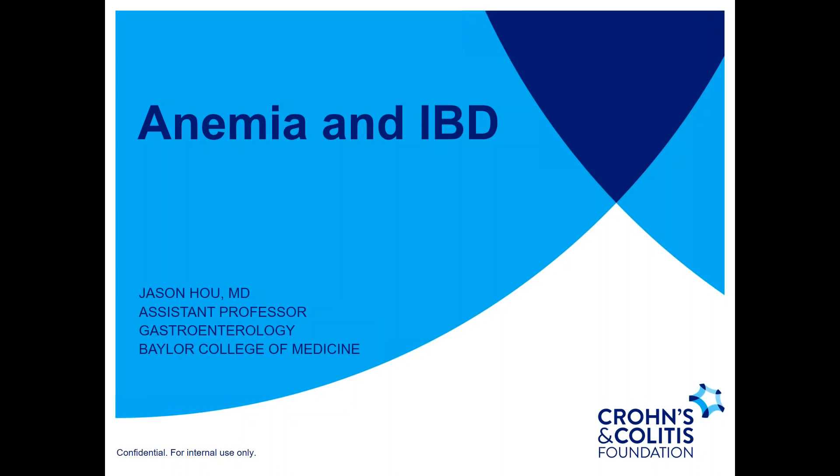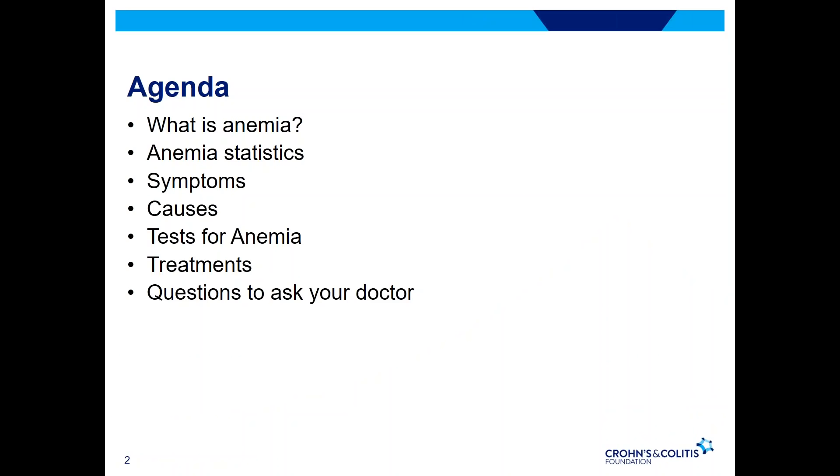Thank you so much for having me. It's my pleasure to be speaking on behalf of the Crohn's and Colitis Foundation for this webinar on anemia and inflammatory bowel disease. For the next 10 to 15 minutes, we'll be leading you through a discussion regarding anemia and IBD, covering what anemia is, general statistics, symptoms, causes, tests, treatment options, and specific questions for you to ask your doctor.